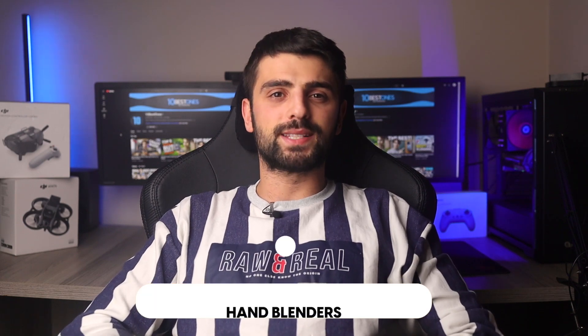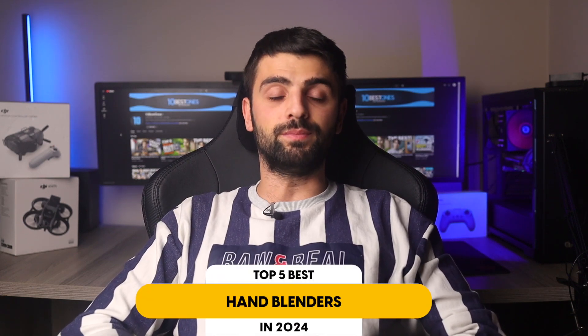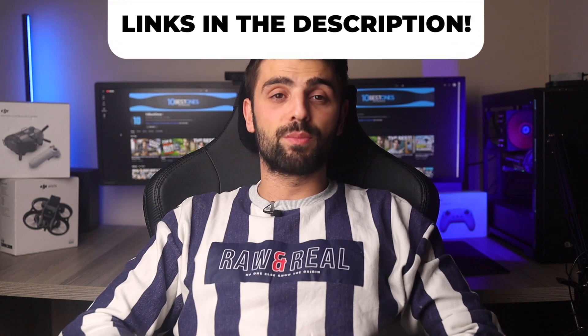In this video, I will help you find the best hand blender in 2024. Links to all the products mentioned in this video will be listed in the description. Let's get started.